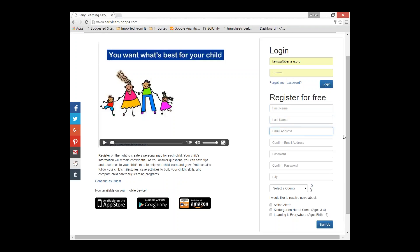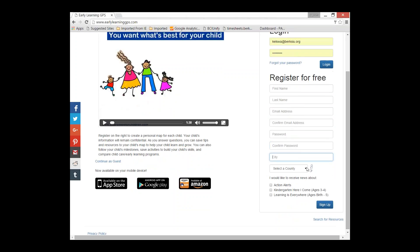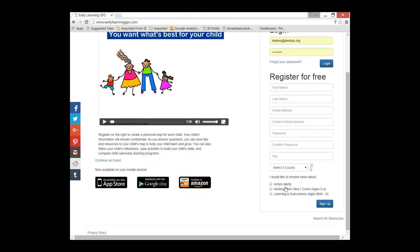To register, they'll add their first name, last name, email, and create a password. They can put in their city and their county. The benefit of the county is that when they search for local resources, results can be filtered by their home county — and that's something they can change if they move. If they're interested in signing up for our e-newsletters, they can do that here or later on.